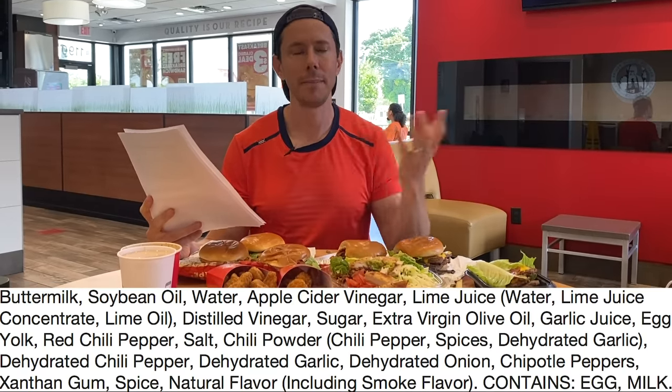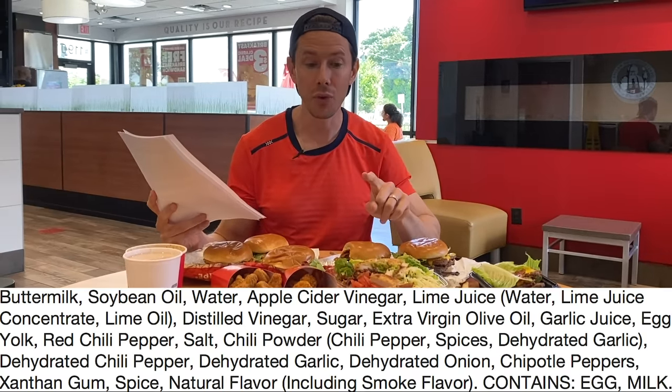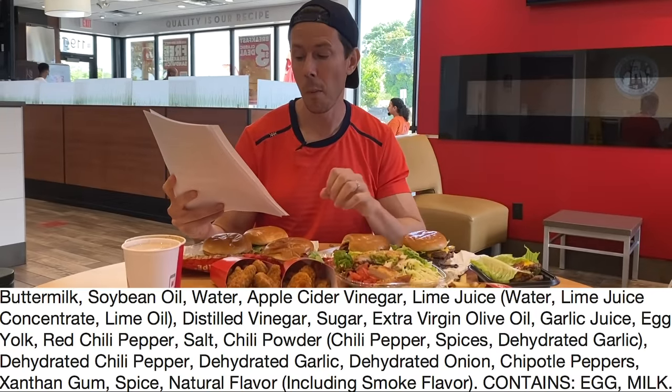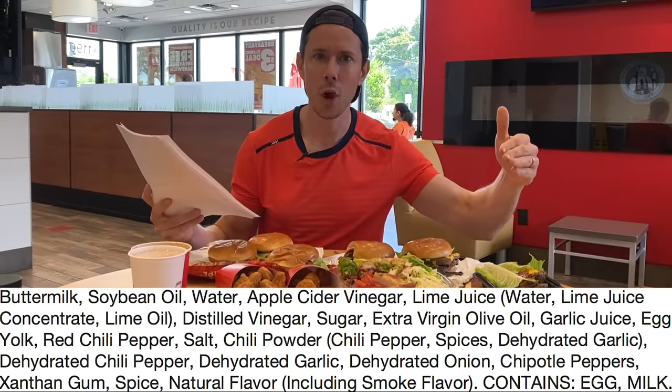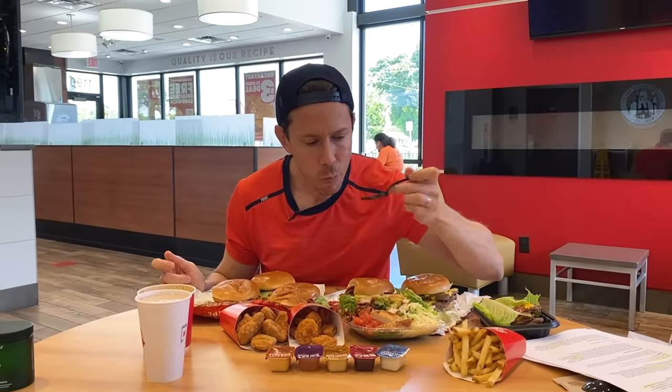Instead of using GMO high fructose corn syrup, they're only using a touch of sugar, and they're also using a bit of extra virgin olive oil for flavor — though they'll never put EVOO first since it's more expensive. It does have that not-ideal bacon. But six grams of net carbs — the Parmesan Caesar salad isn't bad either, but the other salads aren't close. You might be tempted to get the apple pecan salad, but just the dressing has 15 grams of added sugar — about four teaspoons of cane sugar. So you want the Southwest avocado salad. It's really, really good.